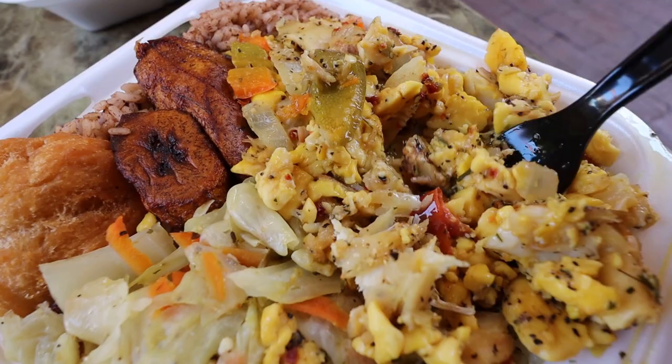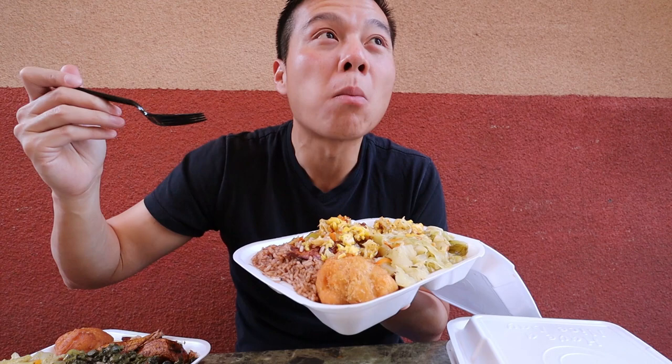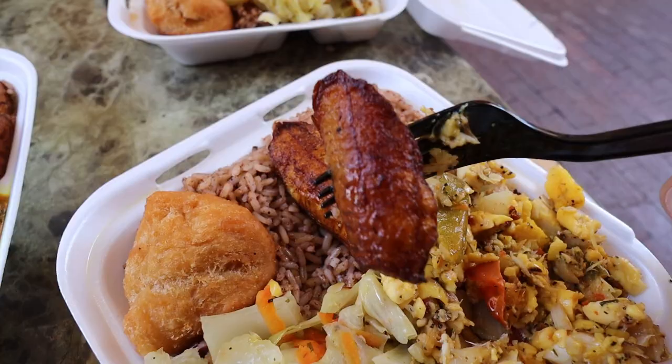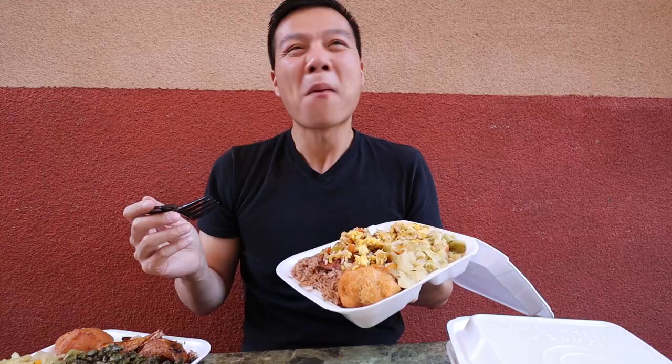Now I do want to try the plantains. Here we go. Oh yeah. Coming from something very, very savory and going to something very, very sweet on that plantain. I just did a whole 180, and my mouth is loving it.